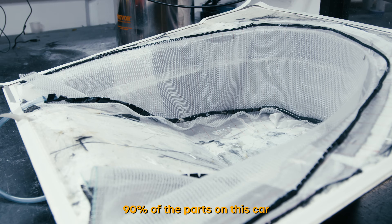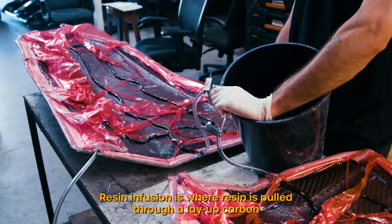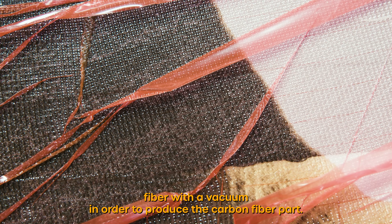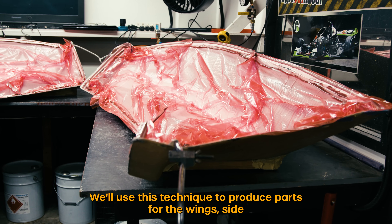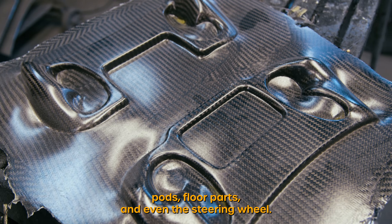90% of the parts on this car are made using a composites technique called resin infusion. Resin infusion is where resin is pulled through a layout of carbon fiber with a vacuum in order to produce the carbon fiber part. We'll use this technique to produce parts for the wings, side pods, floor parts and even the steering wheel.